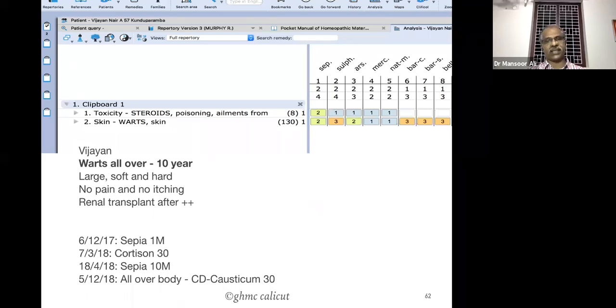The complaint started after renal transplant because of excessive use of immunosuppressant medicines or corticosteroids. We took the rubric: toxicity, steroid poisoning, ailments from; skin warts. We got the remedy Sepia, Sulphur, Arsenicum album, etc. We initially prescribed Sepia and then prescribed Cortisone 30 in a higher potency — Cortisone is a good remedy to correct the side effects of steroid poisoning.